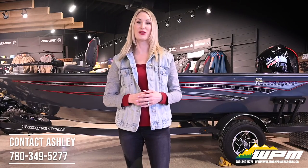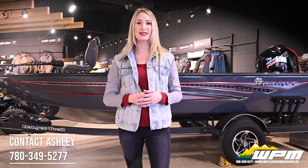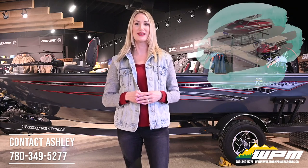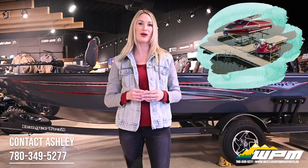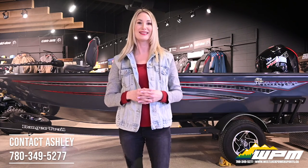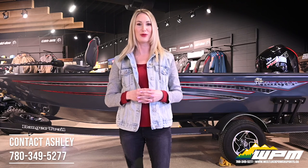Boats are selling fast for the 2021 season. With limited models available, don't be left on the shore — now is the time to get your custom boat order in. Boat lifts and docks are also moving quickly. If you need help customizing or finding what will fit your specific needs, please contact me at WPM. Thanks again for joining us for a virtual boat show.